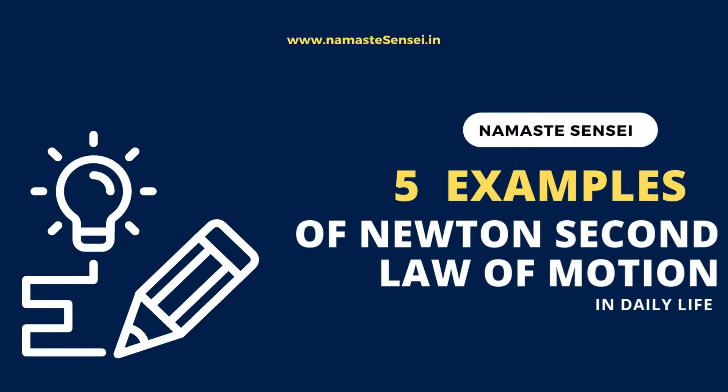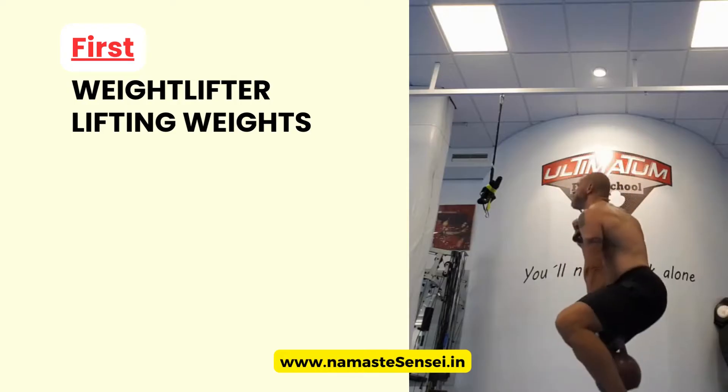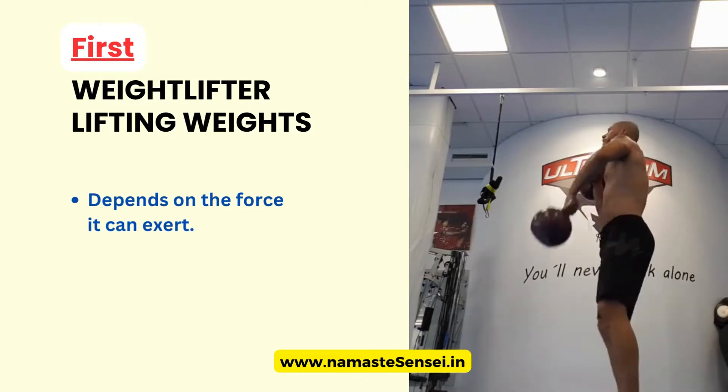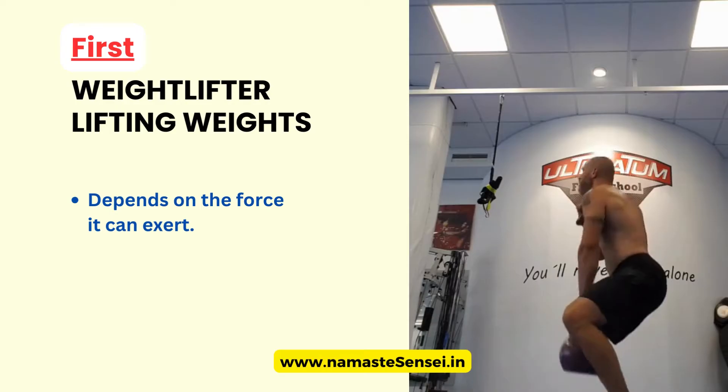5 Examples of Newton's Second Law of Motion. First, Weightlifter Lifting Weights. When a weightlifter lifts weights, the amount of weight it can lift depends on the force it can exert. If the weightlifter can only apply a small force, it will only be able to lift a small amount of weight.